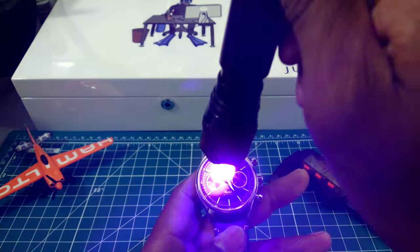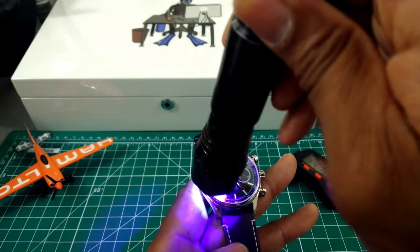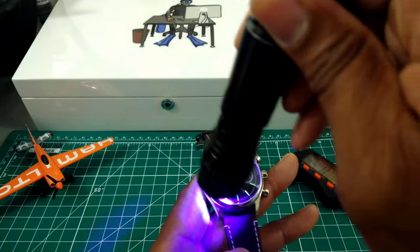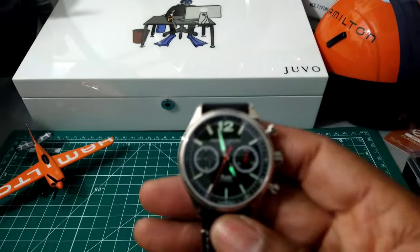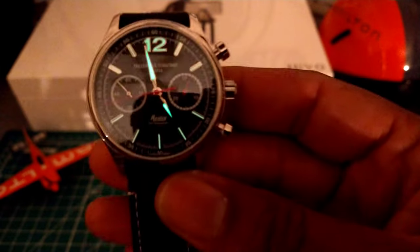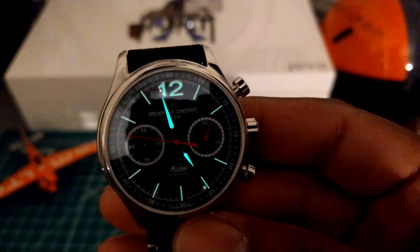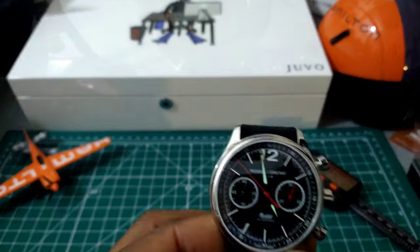Let's hit this with my black light. All these beautifully applied rhodium-plated indices are really sharp and flicker in the light. This is your transitioning loom shot, and this is the full night shot. That's what it looks like transitioning from inside to outside — you get a really nice amount of lume for a dressier chronograph.